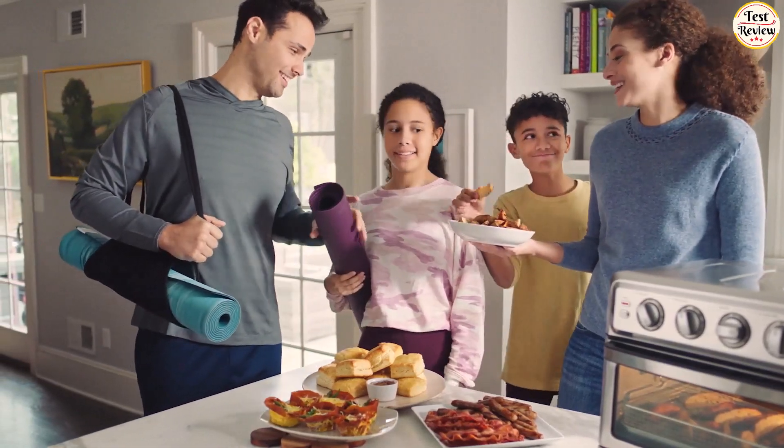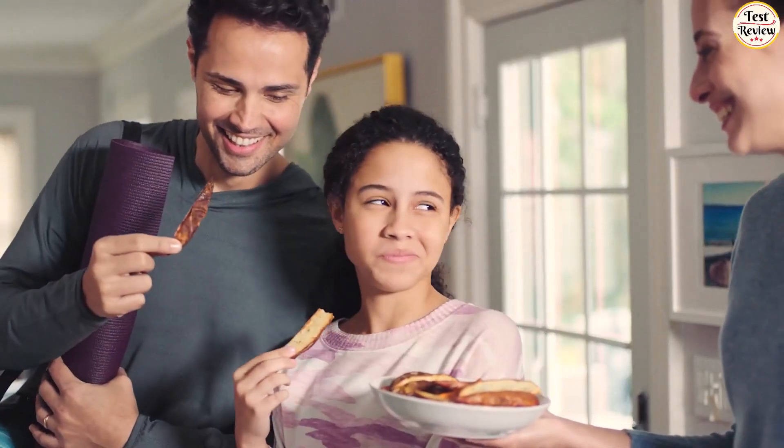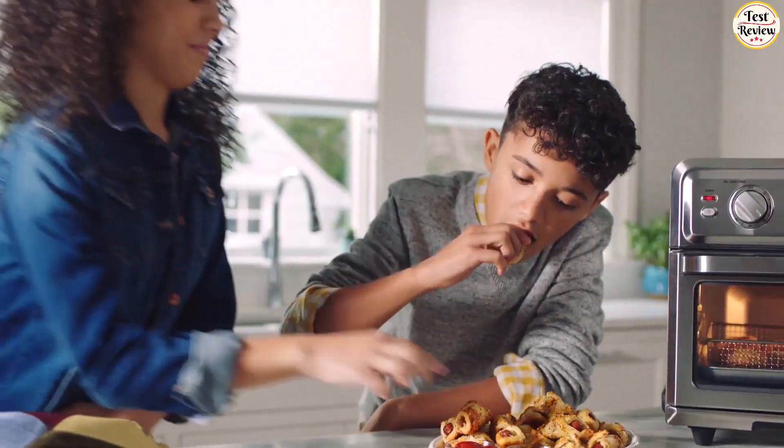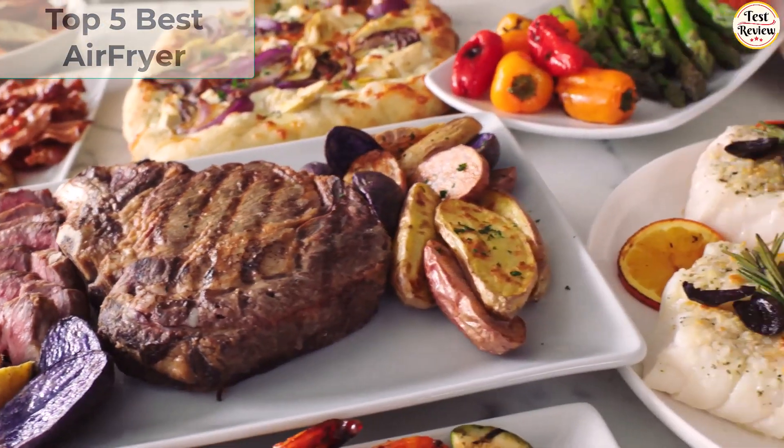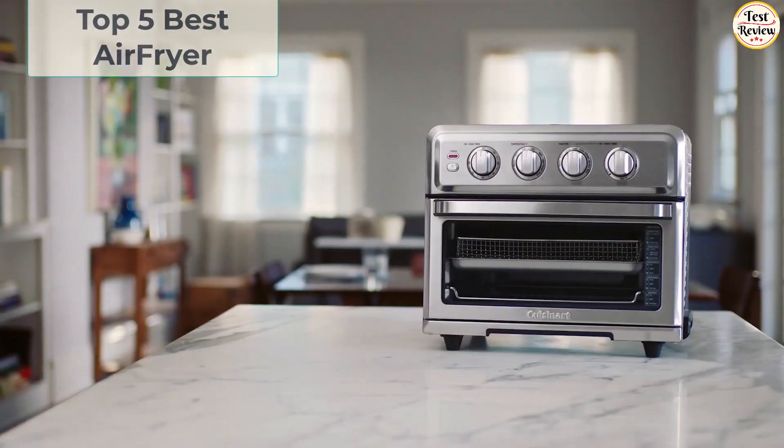Hi friends, welcome to our channel. Are you really looking for the perfect air fryer? Then this is the right video for you. Today I will go through the top 5 best air fryers. At the end of the video you will know exactly what is the perfect air fryer for you. Without further ado, let's dive into it.